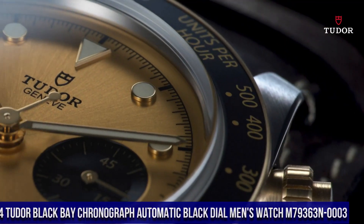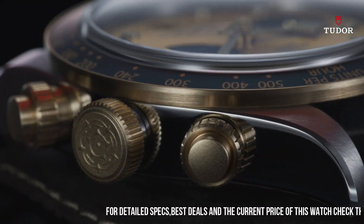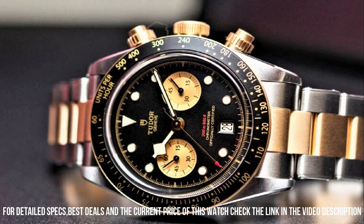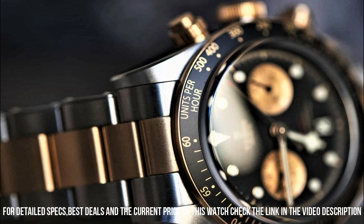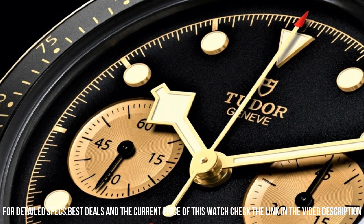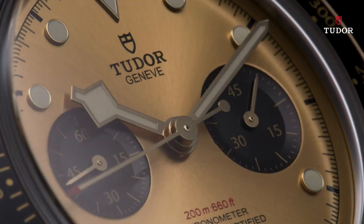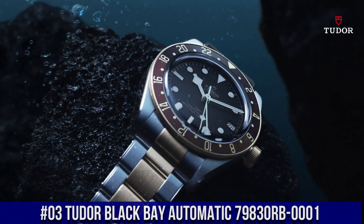Number 5. Tudor Black Bay Ceramic, M79210CNU-0001. Black ceramic case with a black hybrid leather and rubber strap. Unidirectional rotating black ceramic bezel. Black dial with luminous black hands and dot hour markers. Minute markers around the outer rim. Luminescent hands and markers. Scratch-resistant sapphire crystal. Screw-down crown. Transparent case back. Case size 41mm. Fold-over clasp. Water-resistant at 200m / 660ft.